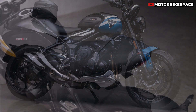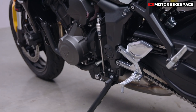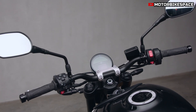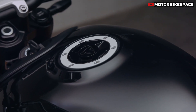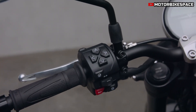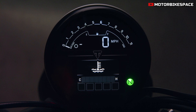The 2025 Trident 660 introduces several new technologies that set it apart in its class. Optimized cornering ABS and traction control come standard, utilizing a six-axis inertial measurement unit (IMU) to adjust braking and throttle based on lean angles. These safety features ensure stability and confidence, whether riding through curves or braking sharply.